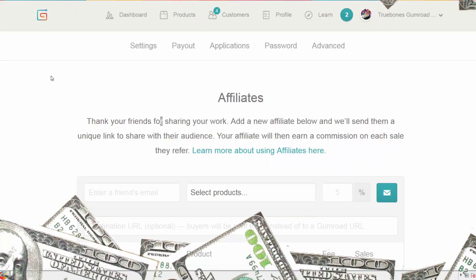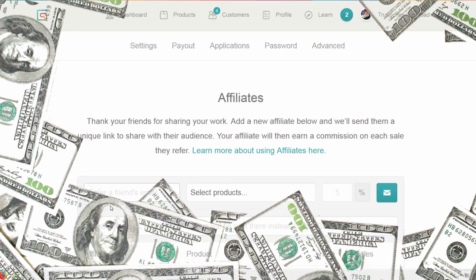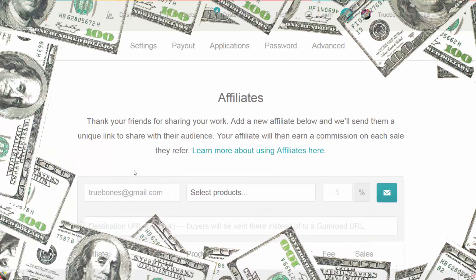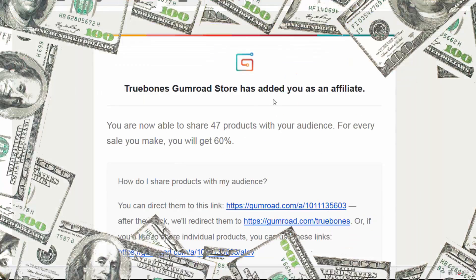When I receive your email address from your Gumroad account, I will enter it in this field. At that point I will then add all the Truebones products for sale — they include video demonstrations and imagery already created for you. Then I will put 60% as a starting commission, and we go all the way up to 90% depending on your bonus range. When I press this button, you will receive an email with all of the links.